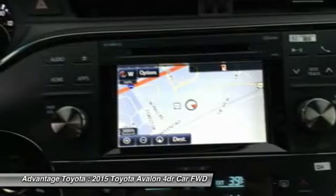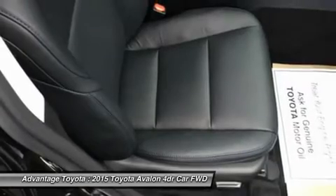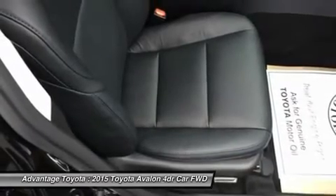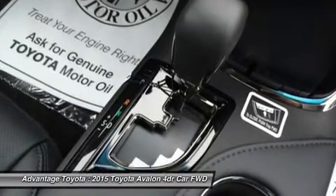For safety, all Avalons come standard with a backup camera, 10 airbags, driver and front passenger whiplash injury lessening seats, ABS brakes, traction control, vehicle stability control, and more.